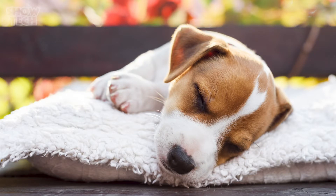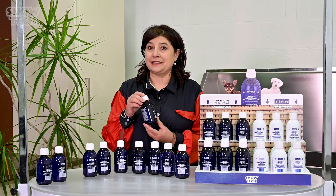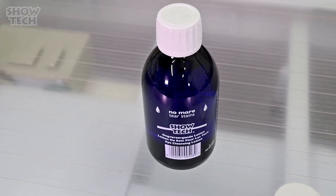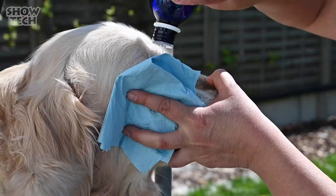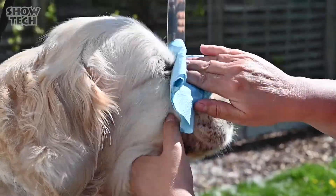In most cases it's all about keeping the eyes as dry as possible and cleaning the eyes every day. This is where No More Tear Stains can help. It is designed for complete eye care in and around the eyes, but also for cleaning the brown stains in the beard and between the dog's toes.